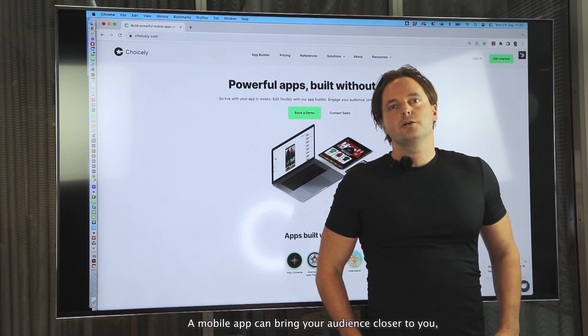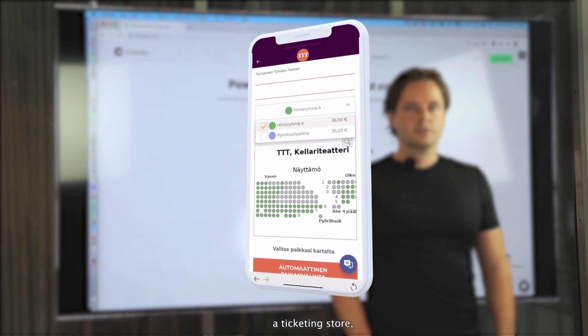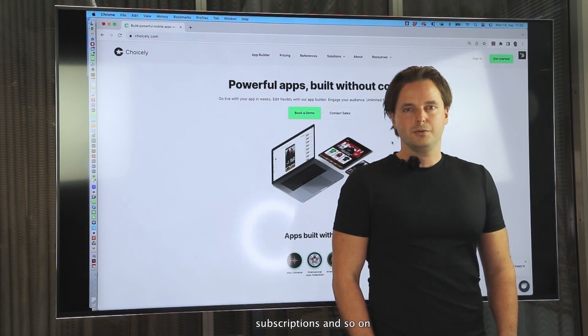A mobile app can bring your audience closer to you. You can grow your engagement and revenue with, for example, a ticketing store, e-commerce store, sponsor placements, in-app purchases, subscriptions and so on.